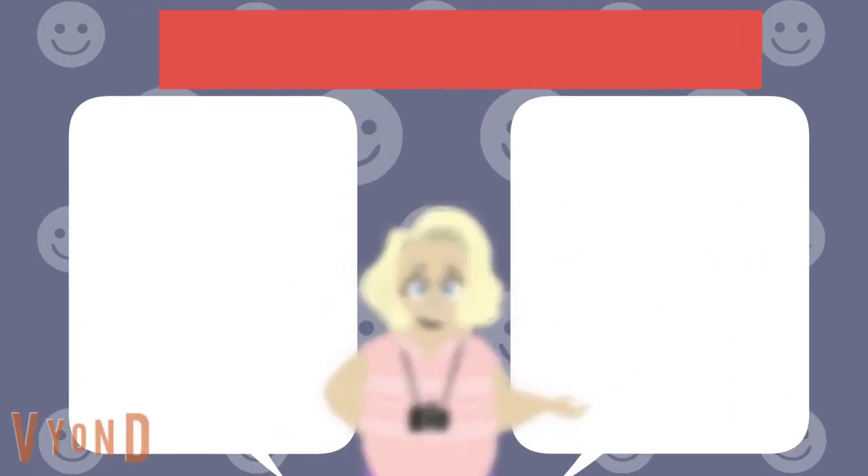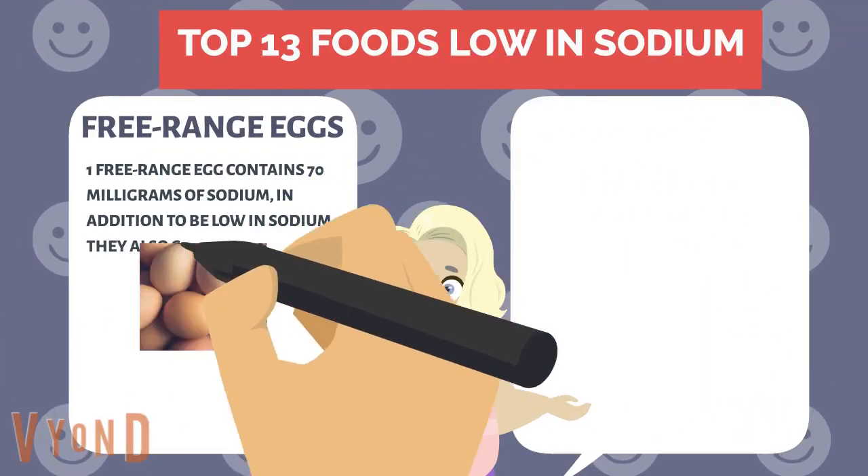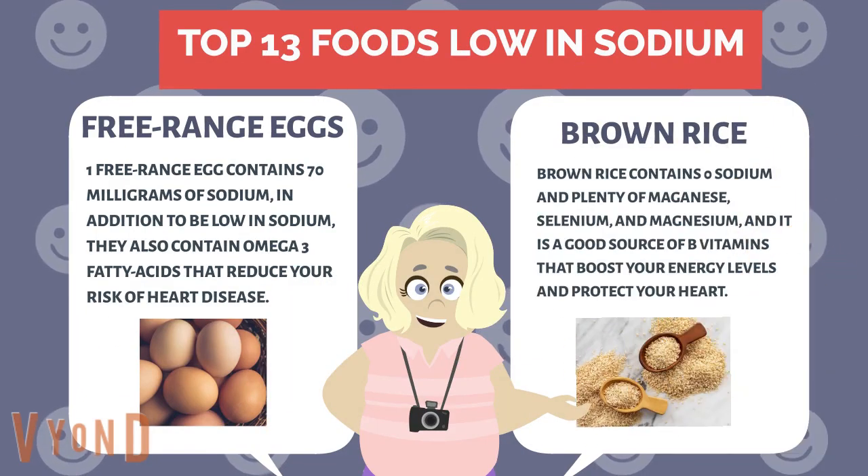Free-range eggs. One free-range egg contains 70 milligrams of sodium. In addition to being low in sodium, they also contain omega-3 fatty acids that reduce your risk of heart disease.